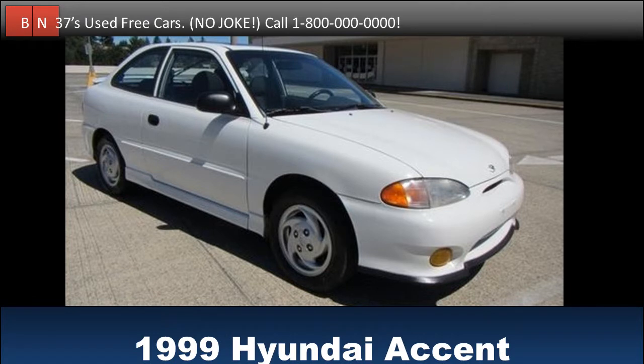Test drive this 1999 Hyundai Accent for free. Buy it for free. Very clean after all these years. Comes with a free bottle of sunscreen. Check it out when you get the chance.